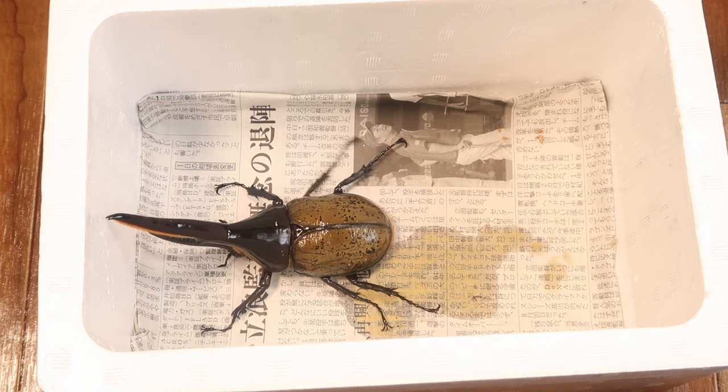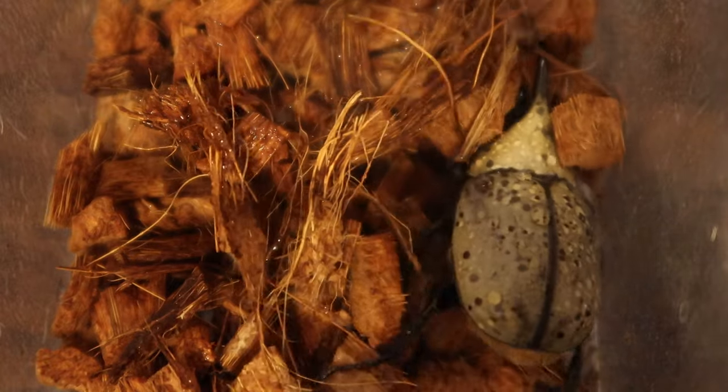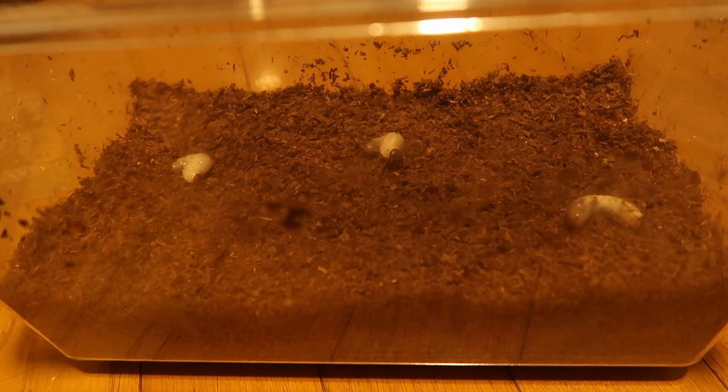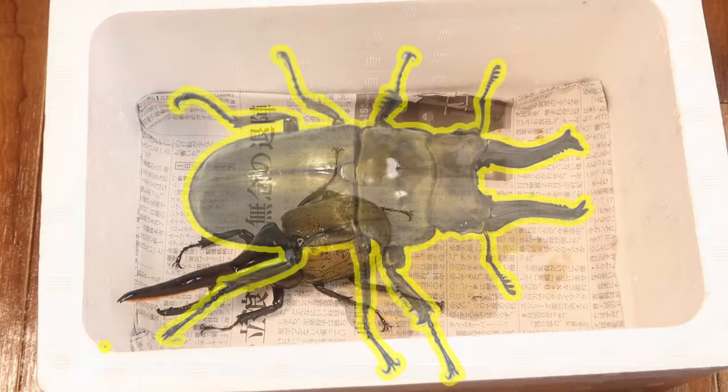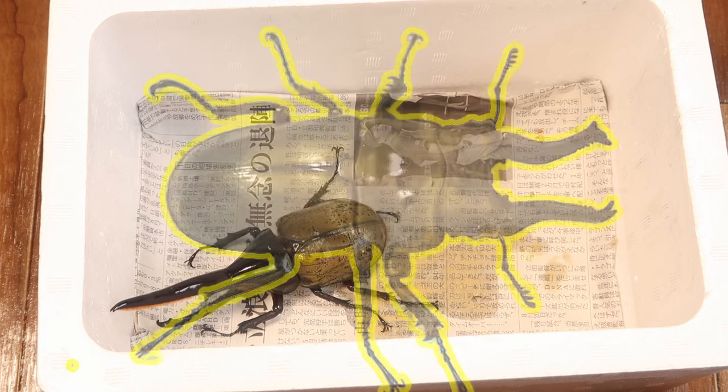Other species from Dynastinae could also change elytra colors, such as the Grant's Hercules, so I'll have to try that one out too when these guys fully develop. I've also heard of Allotopus Rosenbergi being able to do this too, but let me know if I'm missing any other beetles.